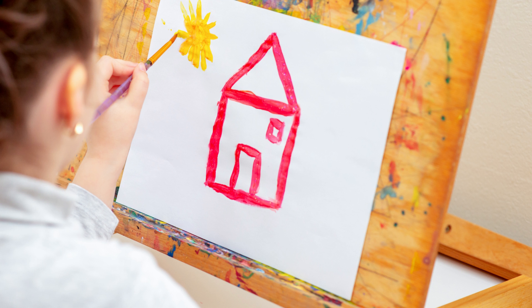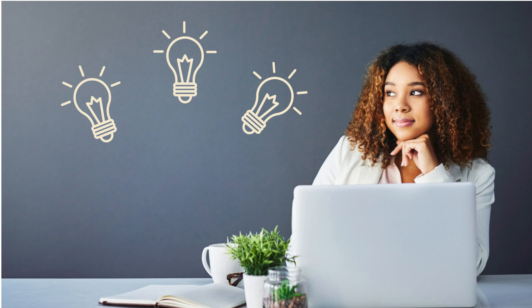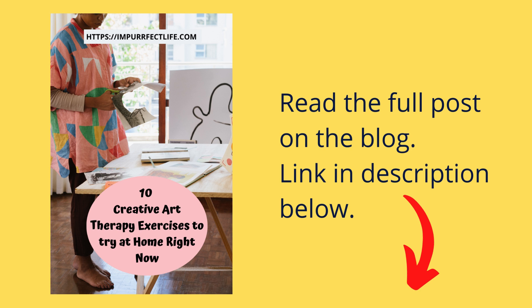Those are 10 creative exercises you can try at home. Have you tried any of these activities? Let me know in the comments below. You can check out the full post on my blog at imperfectlife.com to read more detail and get more information on activities you can do at home to find healing, de-stress, and have fun at low or no cost. Be sure to subscribe to this channel, visit the blog at imperfectlife.com for more inspirational content and tips on navigating life after pet loss. Have a great rest of the afternoon — until next time, I'll catch you in the next one. Bye!